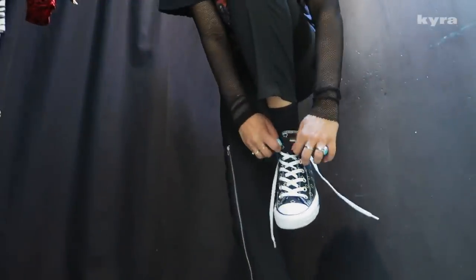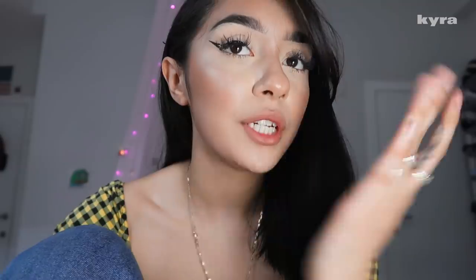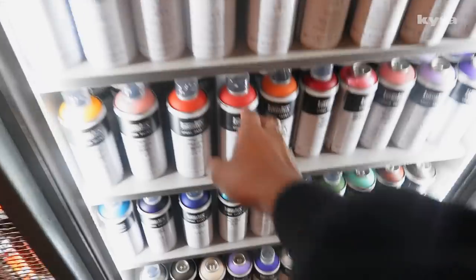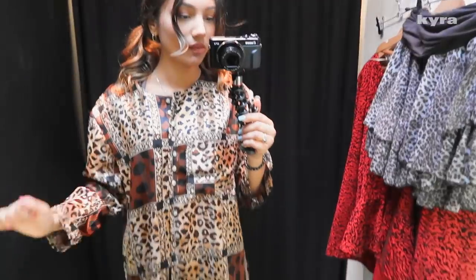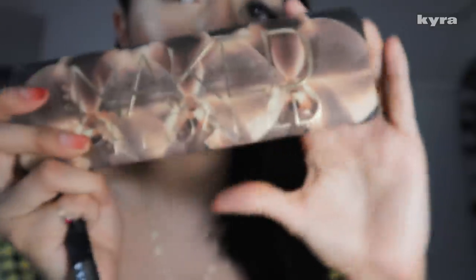I know for typical eyeshadow looks eyeliner is at the end, but for this eyeshadow look I'm going to be doing the eyeliner first. Just trust me. I am about to try on these and try and make some fits. There is so many. This top is a no. I'm going to be using the Urban Decay Naked Reloaded palette. This bag is also snake — so fire.